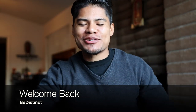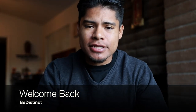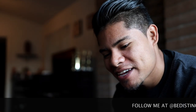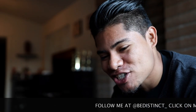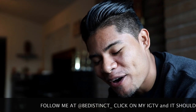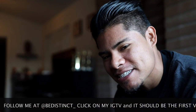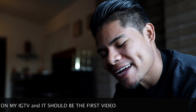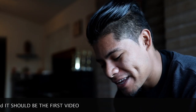Hey guys, welcome back to another video. Thank you so much for tuning in. Also, if you guys want to look at some of my private party work that I shot and filmed for a friend, go ahead and follow me on Instagram at 'Be Distinct.' It's on my IGTV — you won't see it on my actual page but if you go to my IGTV you'll see my short party film. I think you guys will enjoy it, let me know what you think.